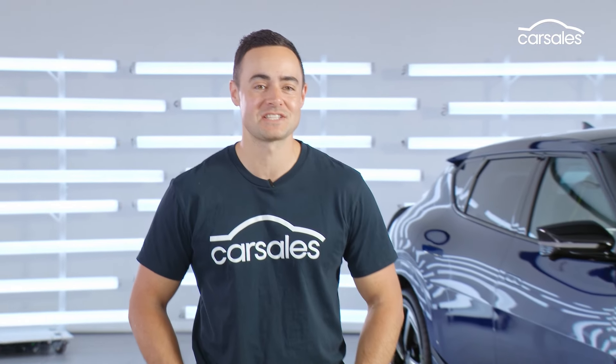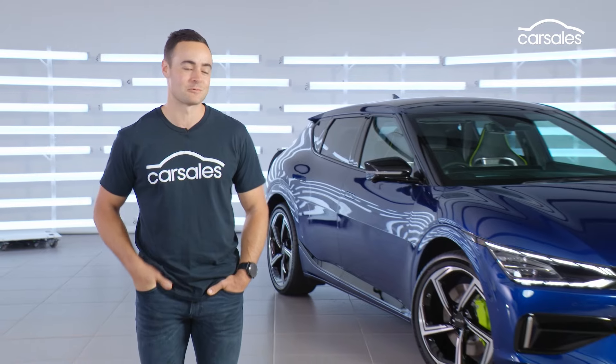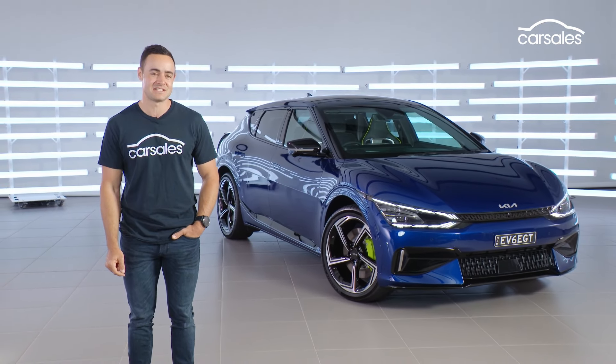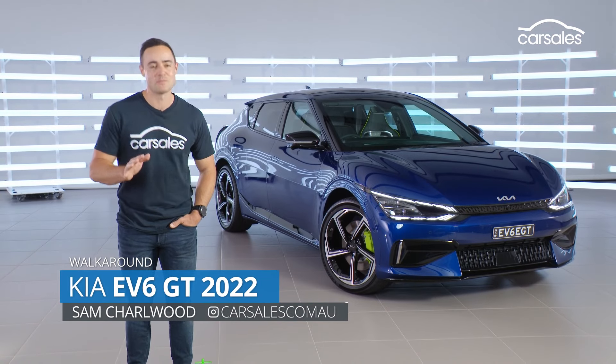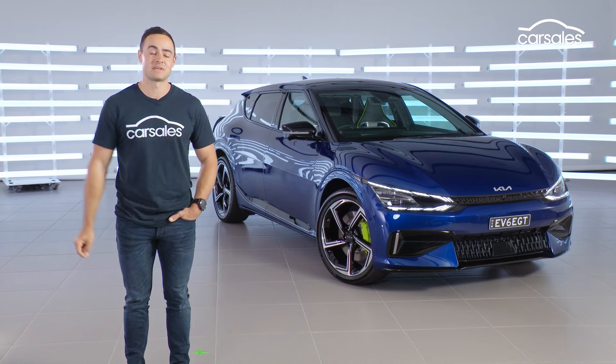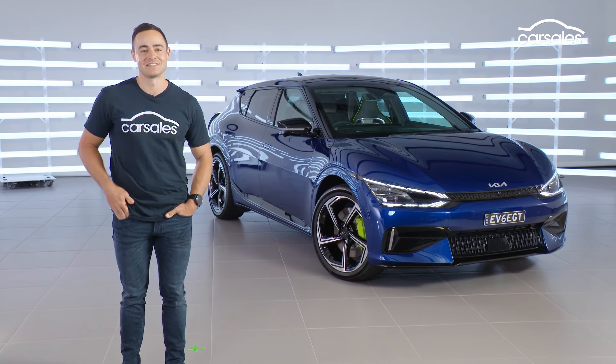The fastest and most powerful Kia production car to date has touched down in Australia, and not surprisingly, it creeps the Korean brand into new pricing territory as well. This is the $100,000 Kia EV6 GT. There is so much hype around this new model, and for good reason. Before production cars begin trickling into the country, we've been afforded a sneak peek. Let's take a closer look.